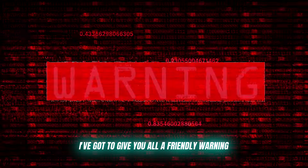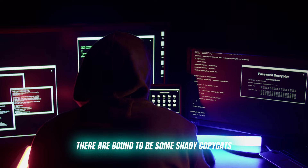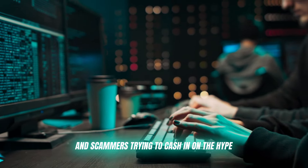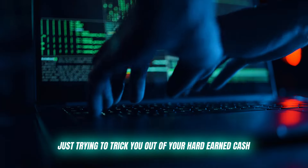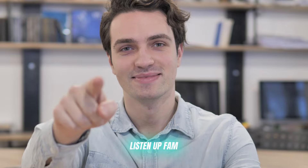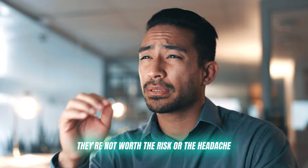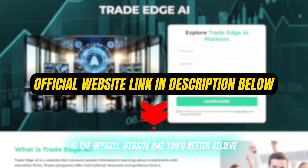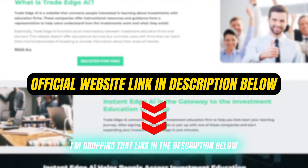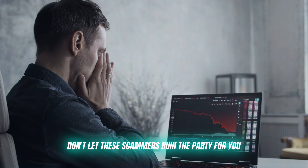Now before I let you go, I've got to give you all a friendly warning. As with any popular trading tool or platform, there are bound to be some shady copycats and scammers trying to cash in on the hype. I've seen plenty of fake TradeEdge AI clones popping up, promising the world, but really just trying to trick you out of your hard-earned cash. Do not — I repeat — do not fall for any of these scams. They're not worth the risk or the headache. The only legit source for TradeEdge AI is the official website, and I'm dropping that link in the description below. Use that link and that link alone to create your account. Don't let these scammers ruin the party for you.